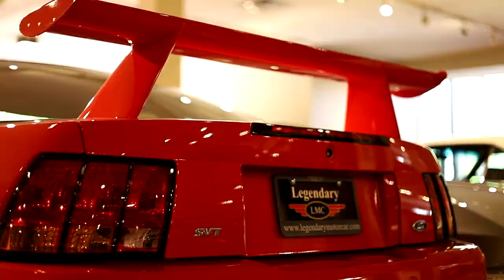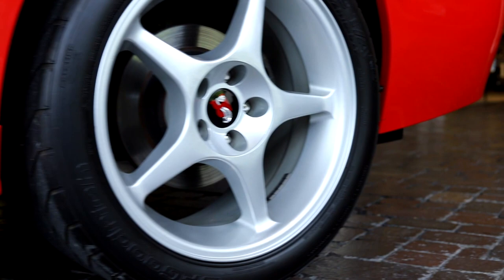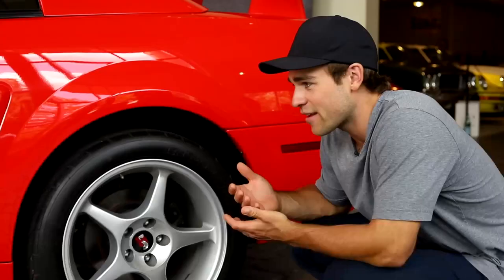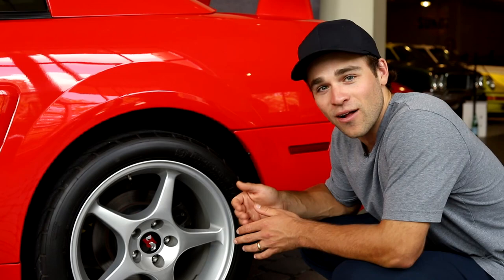One of my favorite parts about this car is the side exhaust — the Borla side exhaust with the tipped exhaust. As we're down here you can look right through the super lightweight five-spoke wheel and see the Brembo brakes. What makes a track car great is it's got to be able to get up and go, but this is not a drag car — this is a road course car. It's got to be able to stop well in every corner.